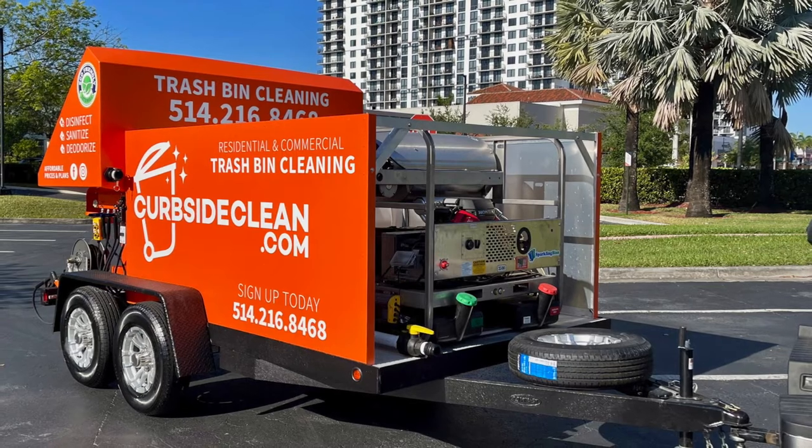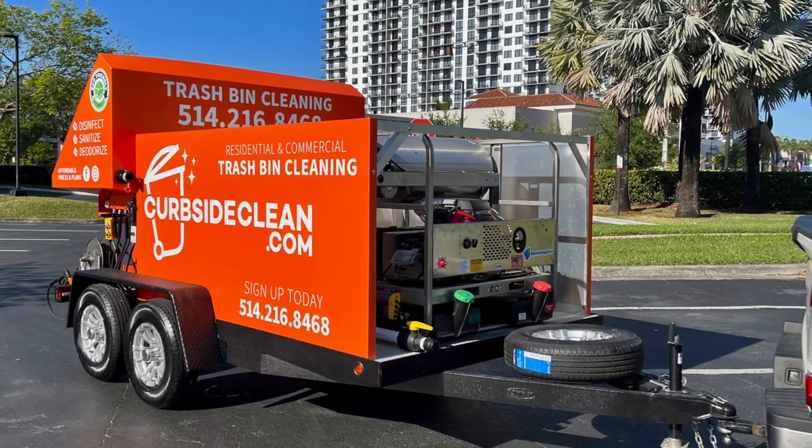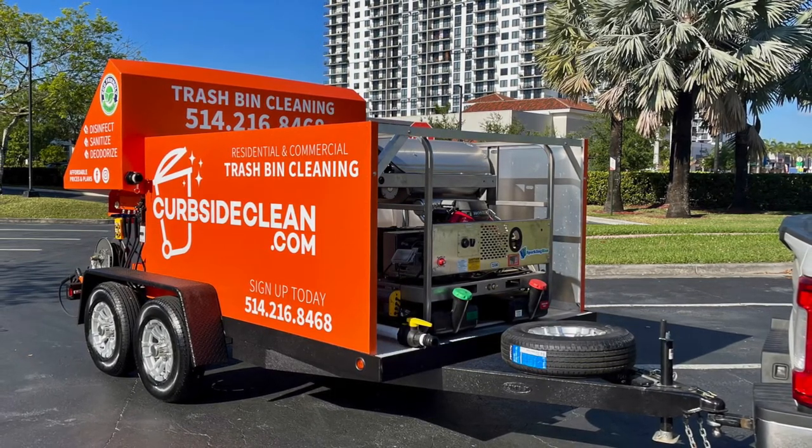We thank Mike for entrusting Sparkling Bins. We know this is the beginning of a lifelong relationship with him and Mel at Hex Services. We're thrilled for you — can't wait for you to get this trailer across the border and begin your business. To find out more, please send us an inquiry to sales@sparklingbins.com.